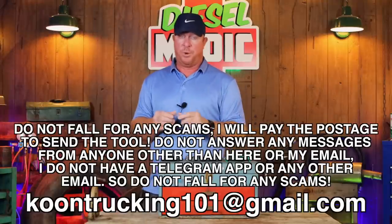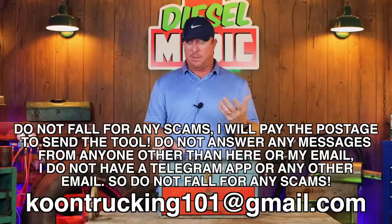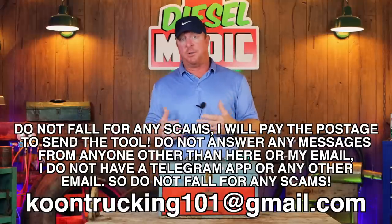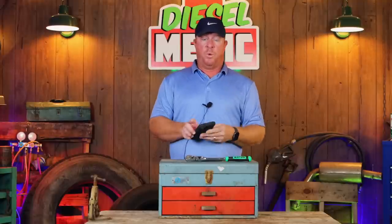Lane, be sure to contact me at the email address below — Coon Trucking 101. I'll have to go in and verify that you are subscribed to the channel and we'll go from there. If you're not subscribed, we'll probably have to pick another winner, because that is the stipulation. If I'm going to spend that kind of money to give you a tool, the least you could do is subscribe to the channel.